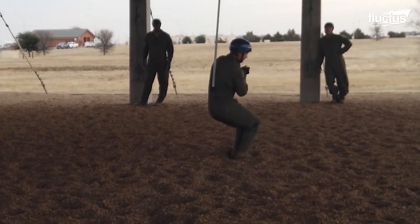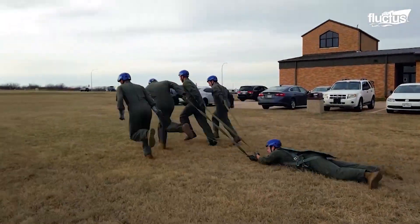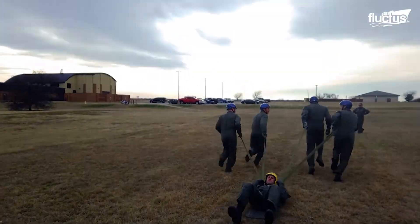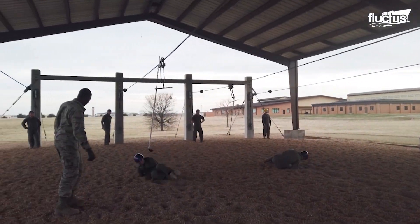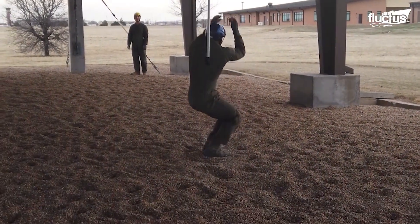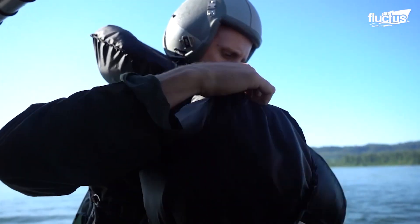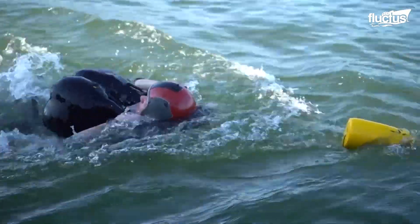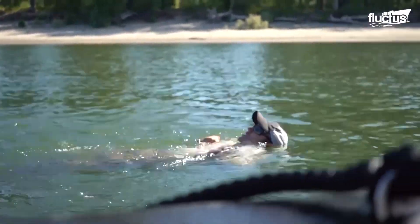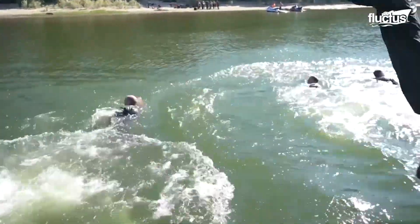The safe ending of an ejection process is the proper landing of the pilot on the ground or the water. If the landing happens to be on the ground, pilots are trained in installations like the lateral drift trainer, where they learn to touch down and roll to absorb the energy of the impact, minimizing the risk of personal injuries. Landing on water requires a different set of skills to deal with dangerous situations, such as being pulled on the water surface by a parachute inflated by the wind, or diving away from underneath an open parachute that could become a deadly trap. Typically, this training is performed in the safe waters of a lake with the help of jet skis.